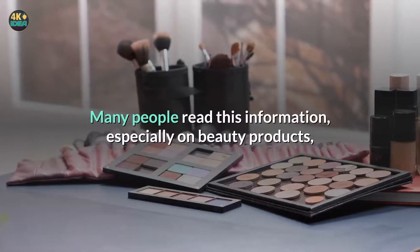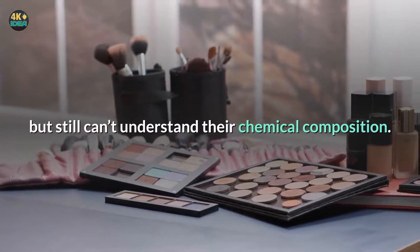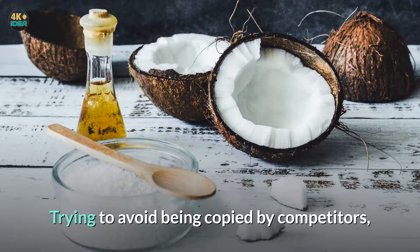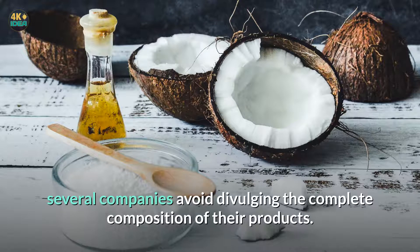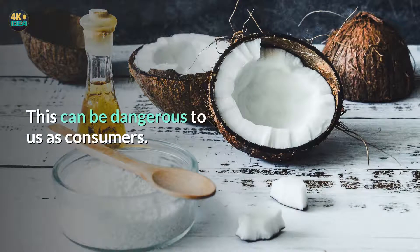Many people read this information, especially on beauty products, but still can't understand their chemical composition. Not even people with above average understanding of chemistry can identify all the components. Trying to avoid being copied by competitors, several companies avoid divulging the complete composition of their products. This can be dangerous to us as consumers.